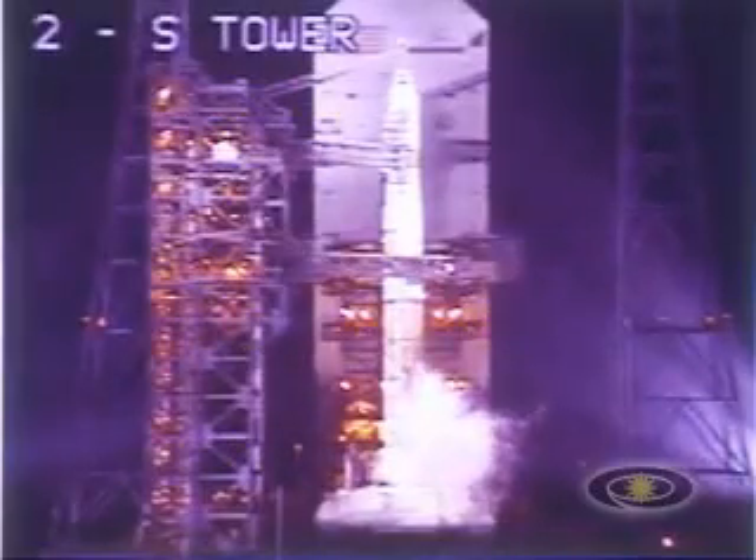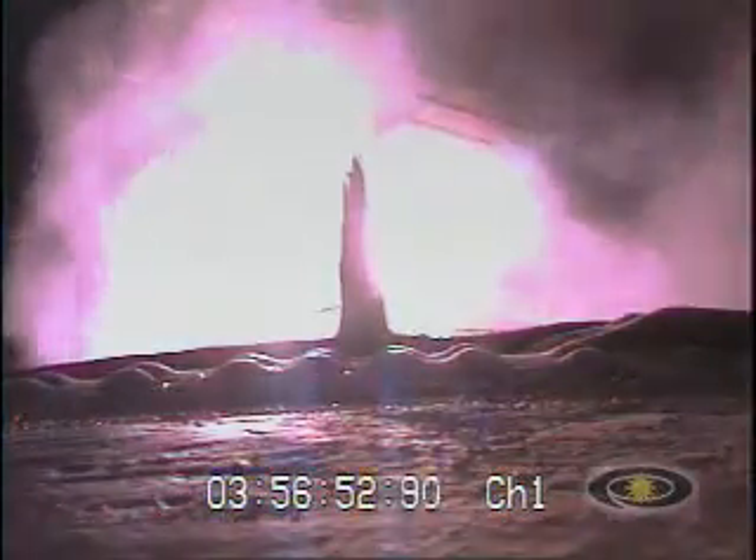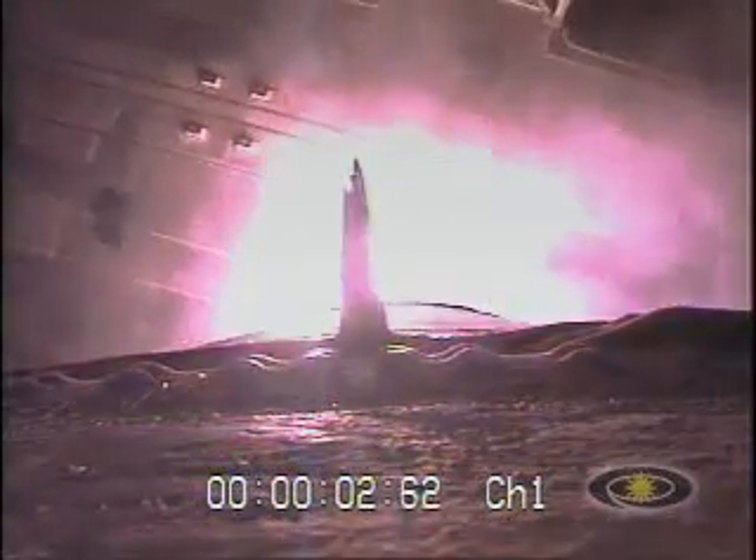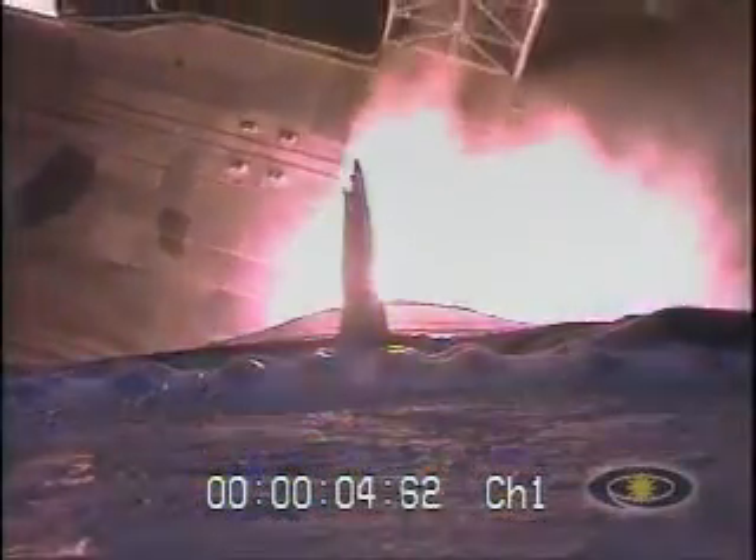6, 5, 4, 3, 2, 1, 0, plus 1, 2, 3, 4, 5, 6. Normal reactions.